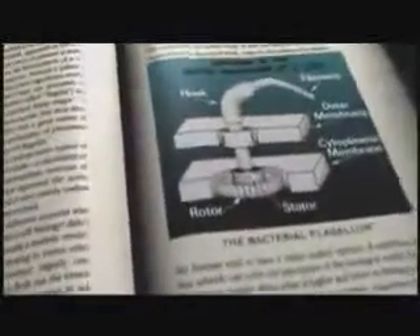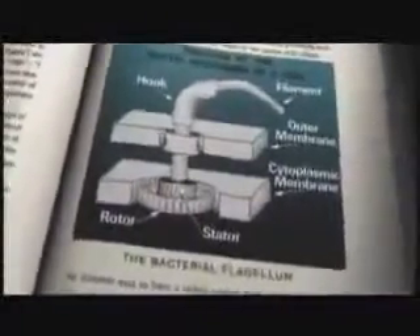I remember the first time I looked in a biochemistry textbook and I saw a drawing of something called a bacterial flagellum with all of its parts in all of its glory. It had a propeller and a hook region and the drive shaft and the motor. And I looked at that and I said, that's an outboard motor. That's designed. That's no chance assemblage of parts.